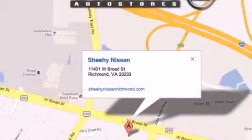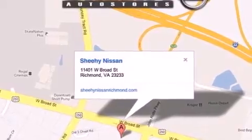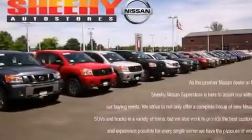Its top features include a rear view camera, keyless ignition, a sunroof, front and rear heated seats, and high-intensity headlights.